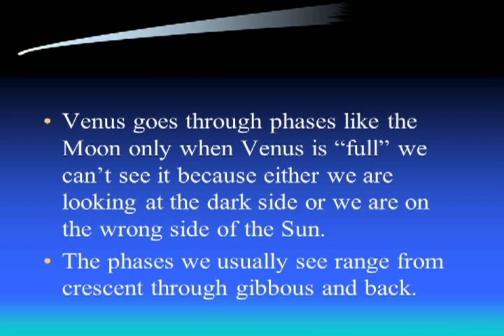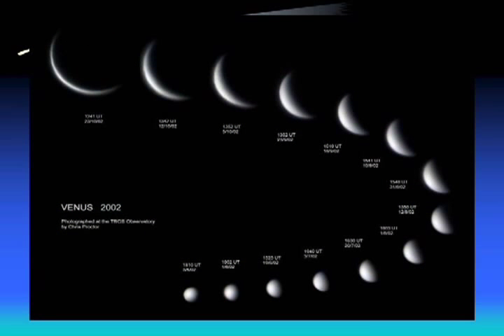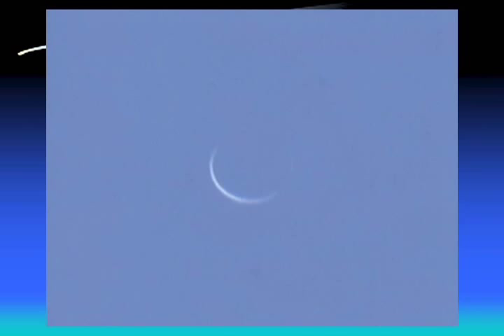Venus does go through phases, but when Venus is full we can't see it because we're either looking at the dark side or it's on the wrong side of the sun - the sun is large enough to block our view. The phases we see usually range from gibbous to crescent and back. Unfortunately, when Venus is closest to us is when we have the crescent phase - there's a picture of that crescent phase showing a nice thin view.